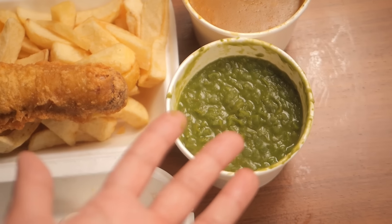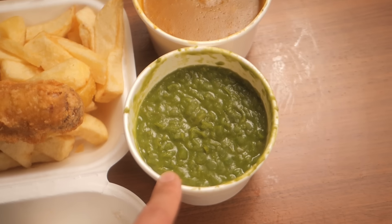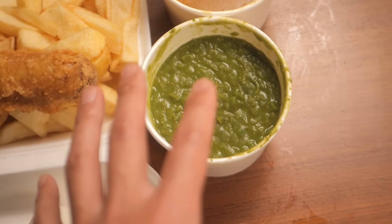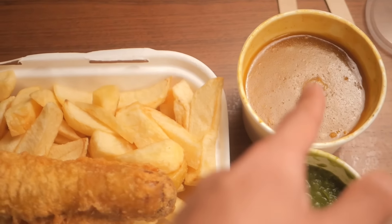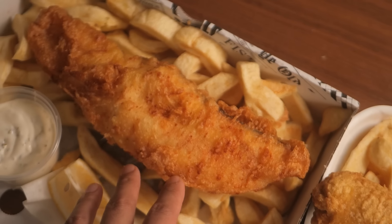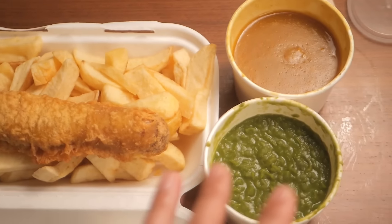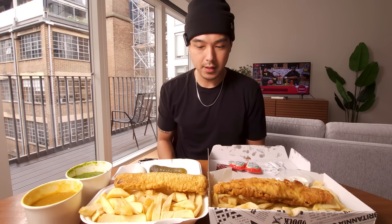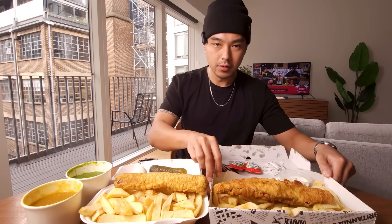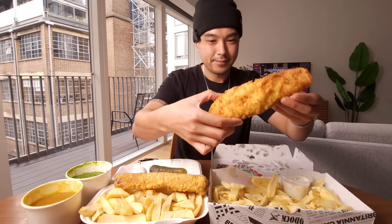Mushy peas — never had these. If it tastes like split pea soup I'll be happy because I love split pea soup. It's got a nice green color, almost suspiciously green, but it does look pretty good. I also have some curry sauce, mainly to dip the chips in. For the fish I'm probably just going to keep it classic with tartar sauce, lemon, and maybe some vinegar and salt. Everything here cost $55 — pretty hefty, but it's a lot of food.